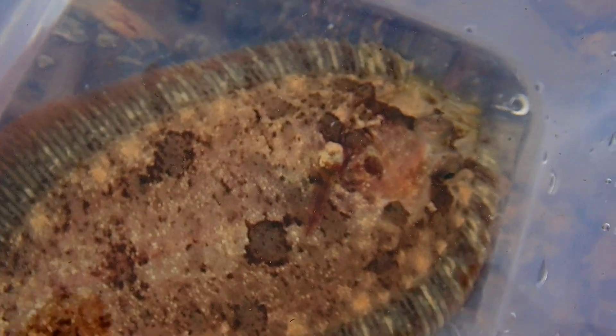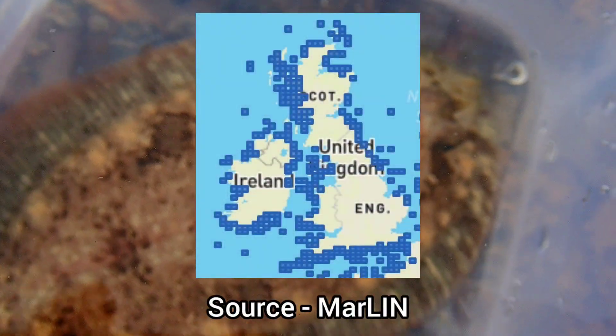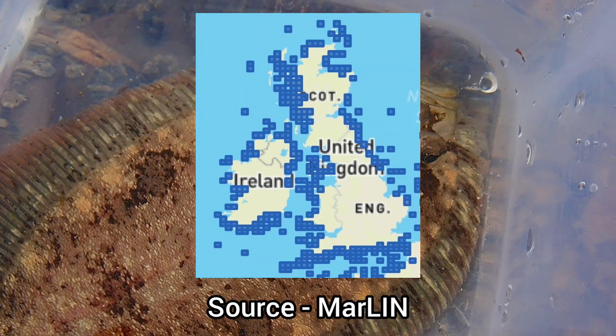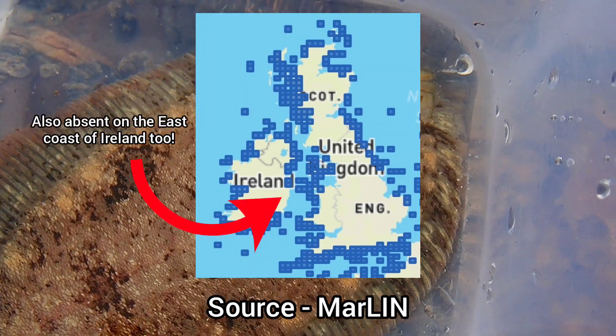The common topknot is widely distributed throughout British and Irish waters, only being absent in small areas on the east coasts of England and Scotland.